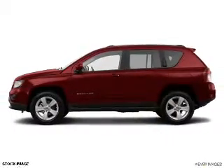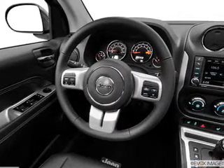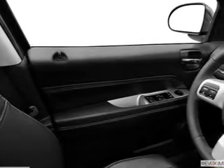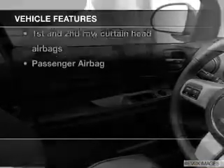The powertrain includes four-wheel drive with an efficient four-cylinder engine driven by a six-speed automatic transmission. Anti-lock brakes help you bring your vehicle to a safe stop. Plus, enjoy these notable features that are included in this vehicle.